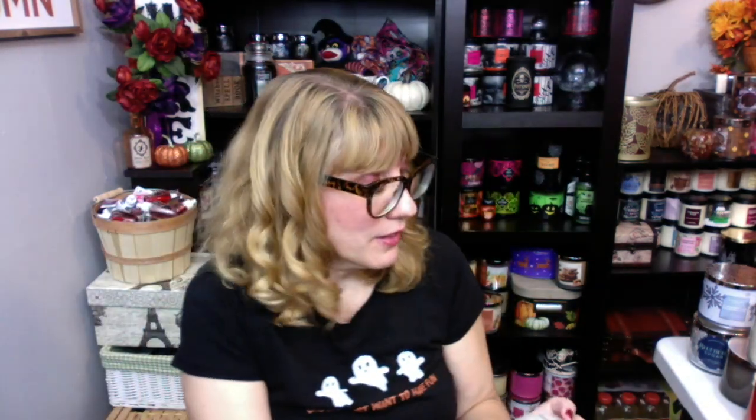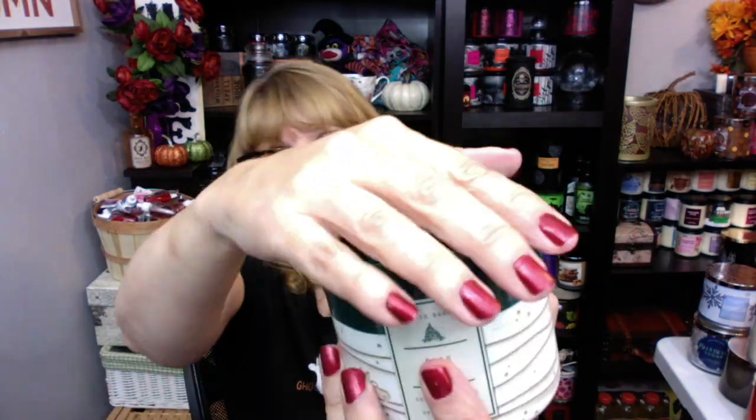Look at how cute that is — there's a little Christmas tree on this one, and the Crushed Candy Cane has the candy cane design. I'm pretty happy. I think my candles came in at half price with the buy one, get one free — that brought them down to $12.25. And then with my coupon, down to about $10. That was a really good deal.